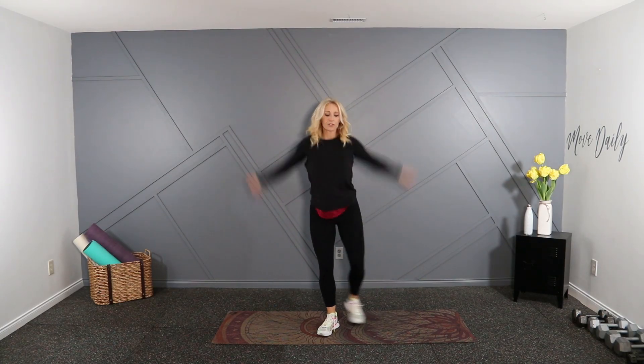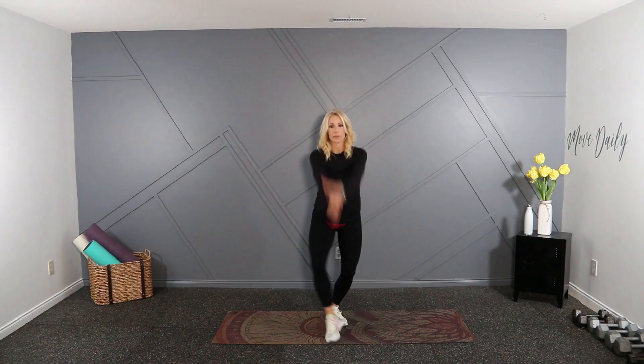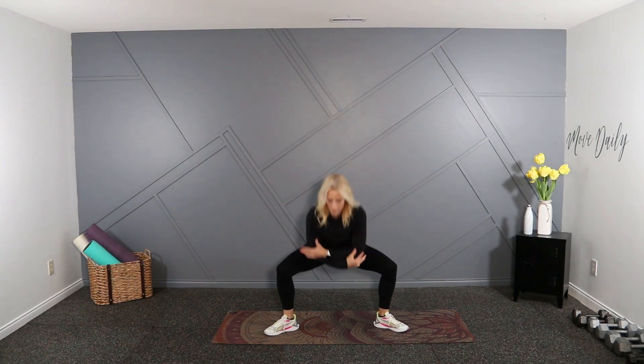Let's go into some shoulder rolls, shoulder circles. Switch directions. Take it wide, and up here again — one more round. Take it really wide, toes are out, big stretch in the chest. Two more here, and last.